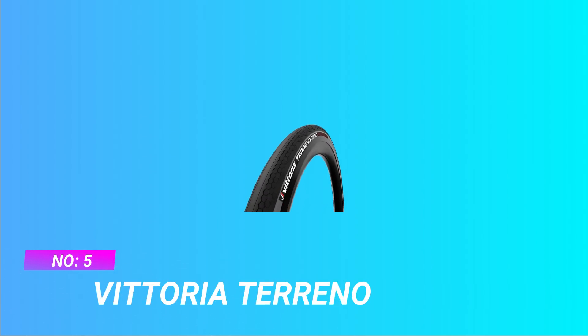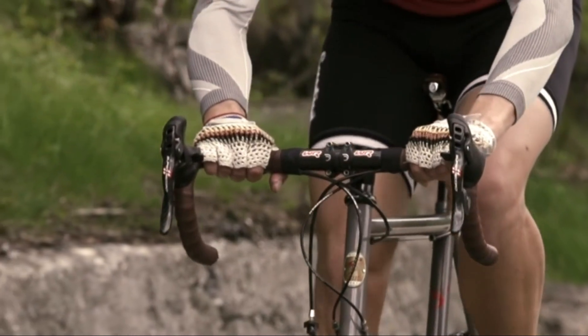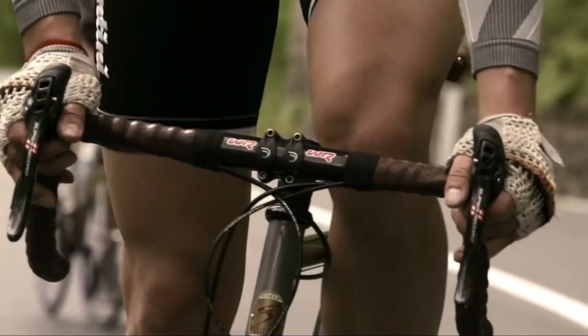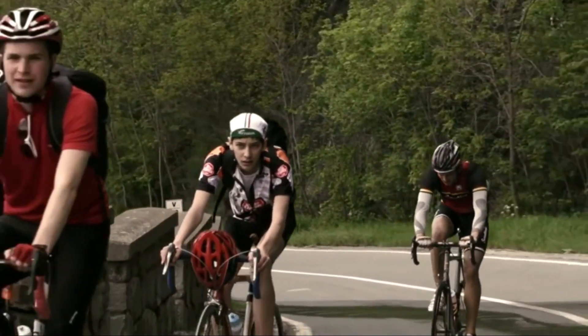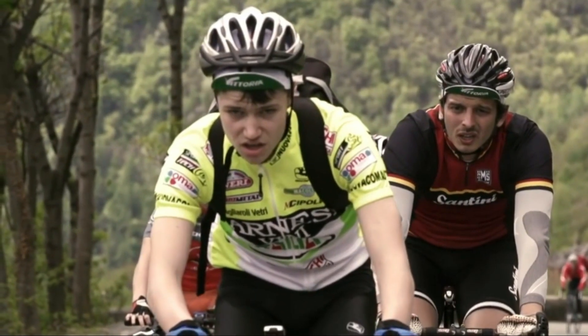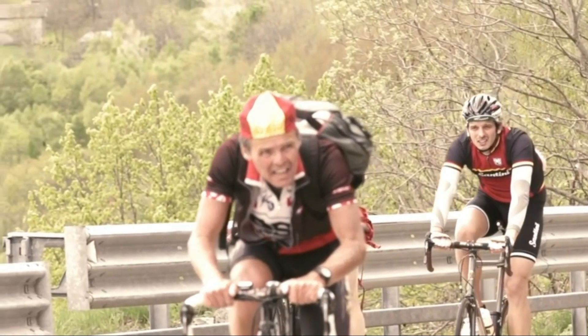Number 5: Vittoria Terreno. In gravel and cyclocross racing, having the right tires is often the critical difference between winning and learning the hard way. Working with top athletes to gather their wish list of performance traits for the ultimate gravel or cyclocross tool, versatility was the common thread. For paved surfaces and hard-packed gravel, the smooth Corsa-inspired center rolls fast, while the side tread scales provide durable bite when cornering and braking.